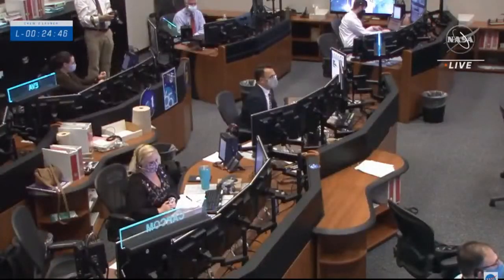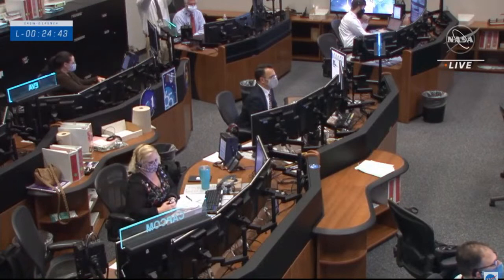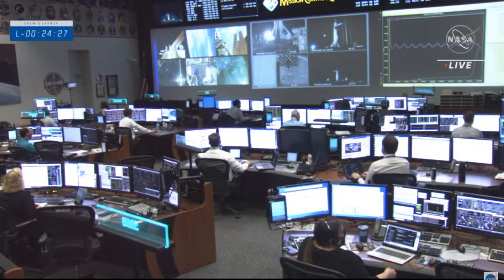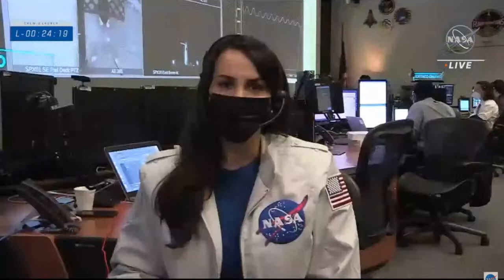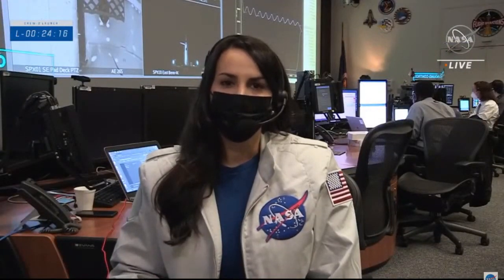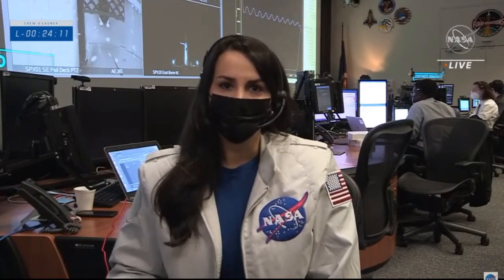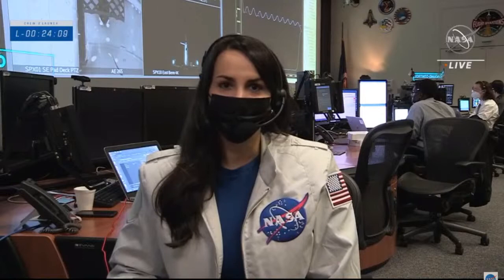Flight Director Paul Kanya is on console now leading flight controllers in Houston for launch, and Flight Director Scott Stover will lead teams for docking tomorrow. Launch today means docking to the Node 2 forward port is scheduled tomorrow at 4:10 a.m. Central. Once Dragon is docked, the team will assist with leak checks as they work to open hatches on both Dragon and the pressurized mating adapter. Hatch open is expected approximately two hours after docking.